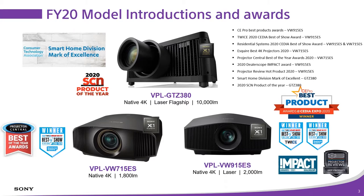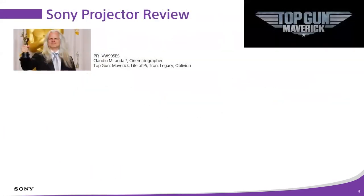Sony projectors really are the class of the field in a lot of respects — well-renowned Sony image quality, well-renowned Sony build quality, offered at competitive price points with lots of dealer margin for our partners. If you support Sony, you know you're also going to be making a little bit of extra money on the deal.